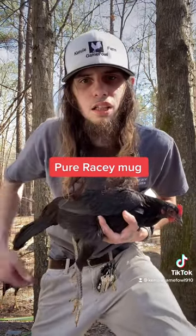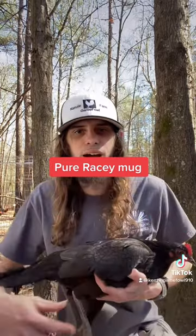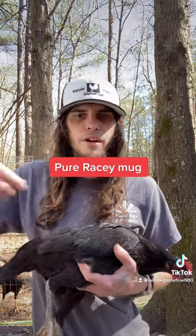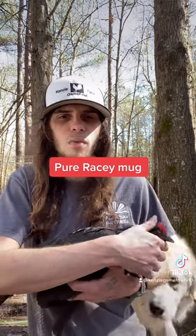Look at the legs on her — she's wanting to show you all those long legs right now. These are some very fine files, she's got real tight feathers and I love that about these files. They're very tight feathers and she's got that pretty nice straight comb on her head.